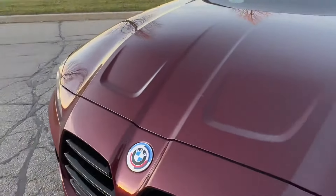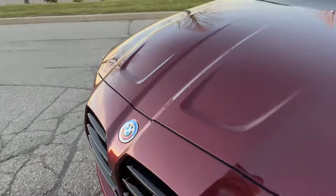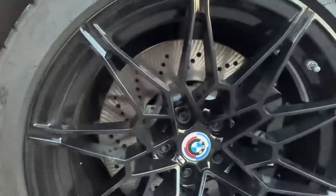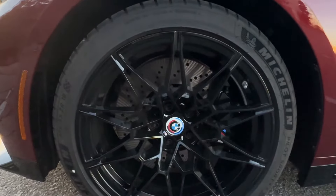The vehicle is also equipped with the 50th Anniversary M badges and the M compound brakes with black calipers.